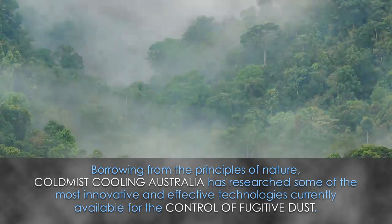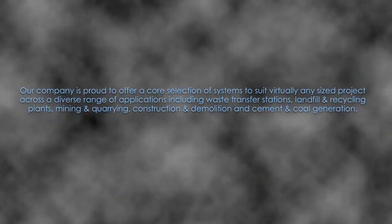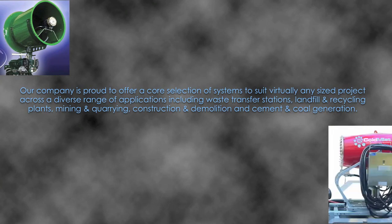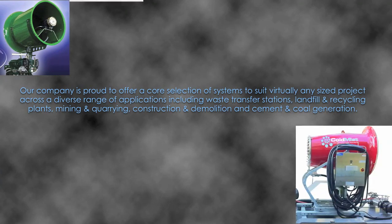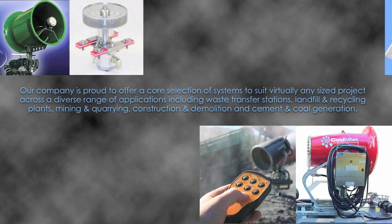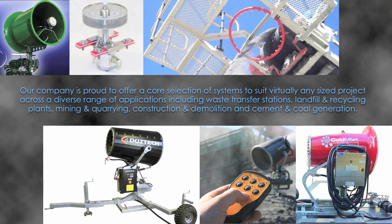Borrowing from the principles of nature, Cold Mist Cooling Australia has researched some of the most innovative and effective technologies currently available for the control of fugitive dust. Our company is proud to offer a core selection of systems to suit virtually any sized project across a diverse range of applications including waste transfer stations, landfill and recycling plants, mining and quarrying, construction and demolition, and cement and coal generation.